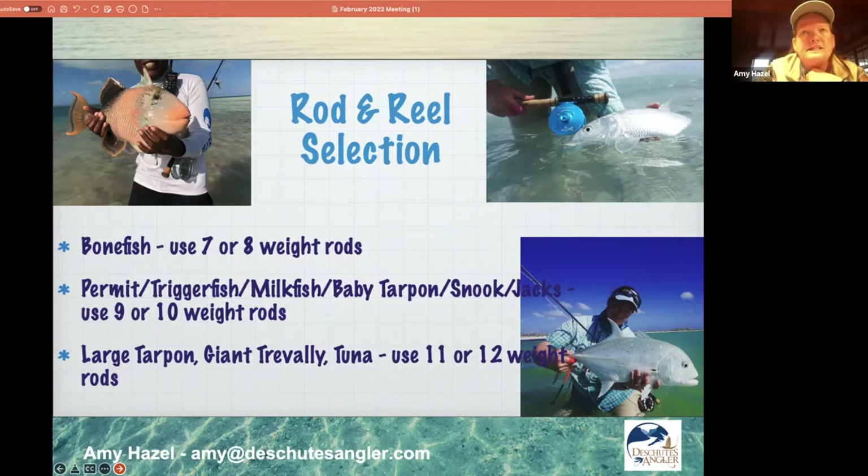For a lot of people, the 12-weight is not a rod you'll even want to take with you. I take a ton of people to destinations where they only bring one rod — an 8-weight — and they have a great time, catch a ton of fish, all different kinds of species, having an absolute blast. They know what they want to target and stick to what's in their wheelhouse. Casting an 8-weight or 7-weight is a lot easier than the very big rods.